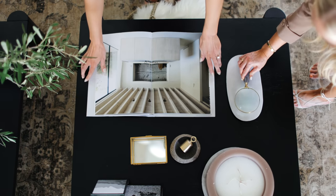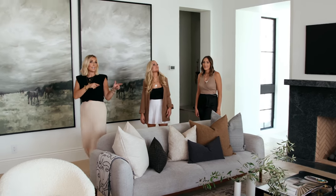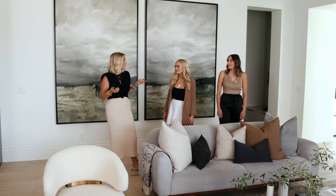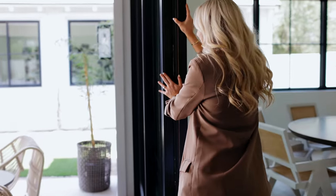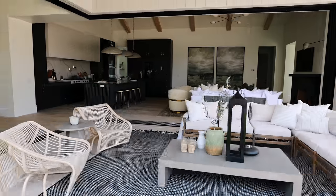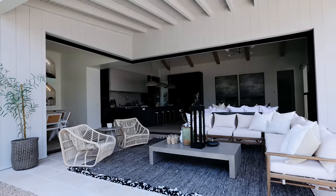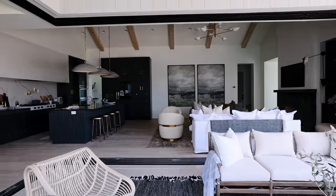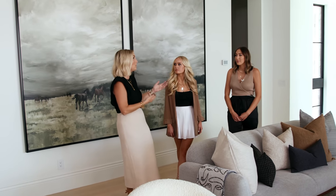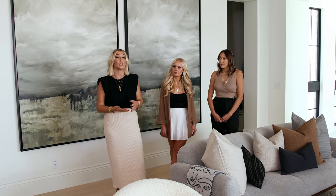The great room at this project is definitely part of what does most of the talking. This space has indoor-outdoor living, and it completely transforms this room. This room itself isn't the biggest space we've ever designed, and actually we loved that — it allowed us to be so much more intentional with the finishes we wanted to choose.